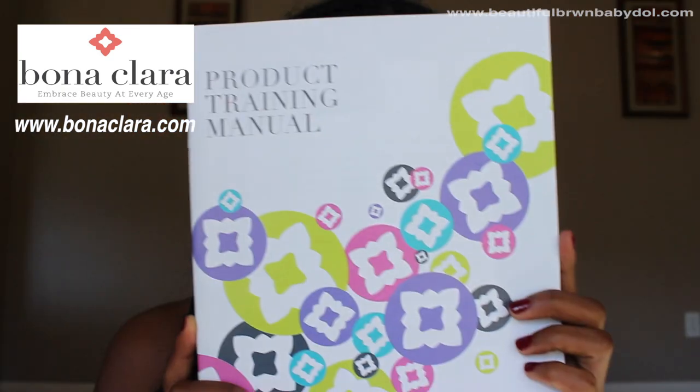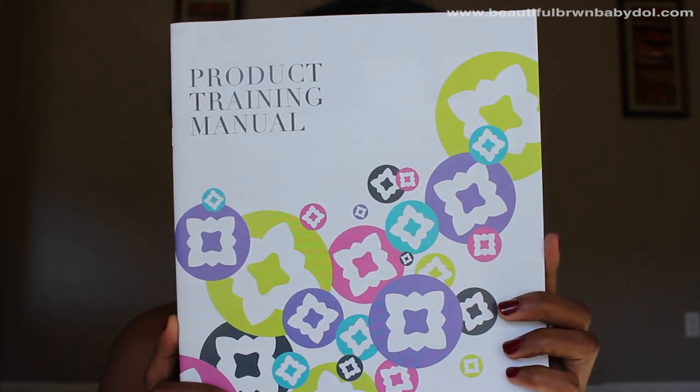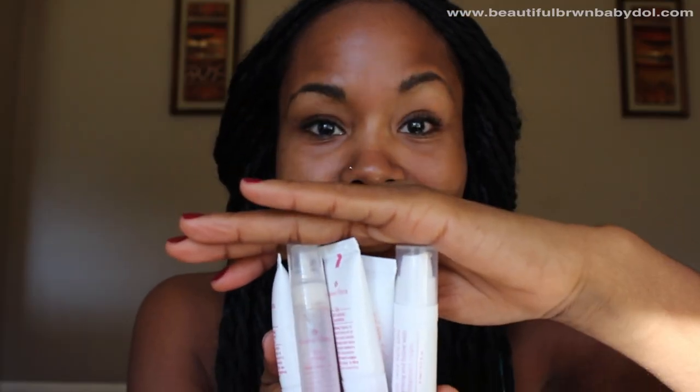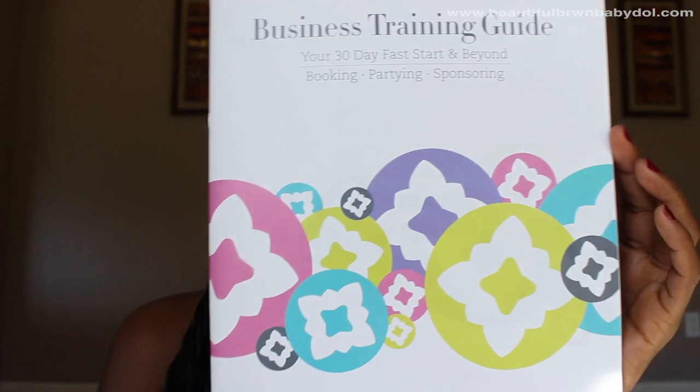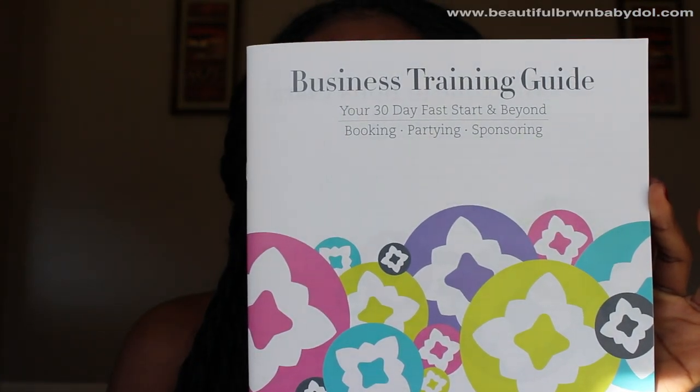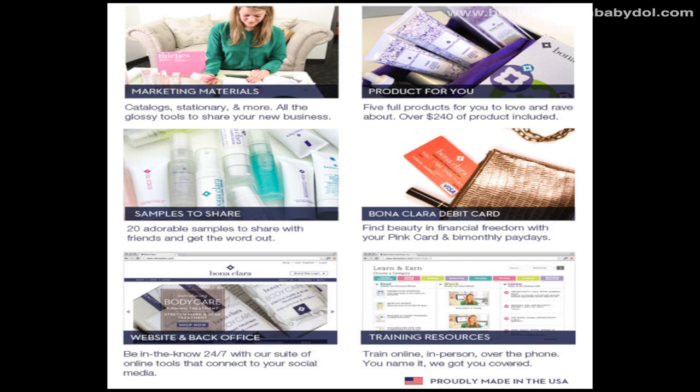Bonaclera also offers you the chance to be a brand rep. For the price of $199 you are given a starter kit that's over $240 worth of products. This includes 20 sample size products for you to share, training and marketing tools, your own website for sales, and also a virtual back office because Bonaclera handles all your shipping and handling for you.